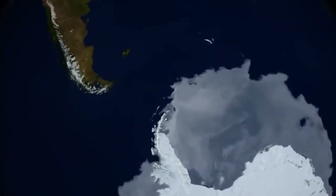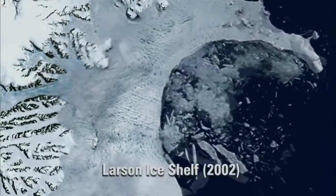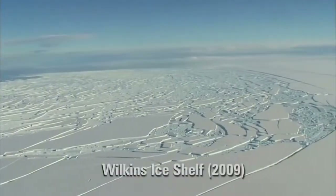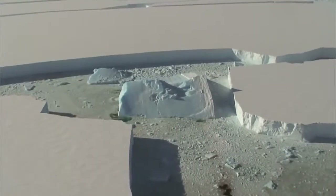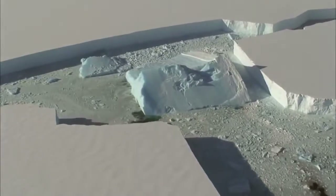And signs of change are already here. Scientists were completely caught by surprise when in 2002, the Larsen Ice Shelf shattered apart without warning in just a few weeks. And today, the Wilkins Ice Shelf — a block of ice approximately the size of Connecticut — barely hangs on. I would say it's inevitable that West Antarctica will disappear.